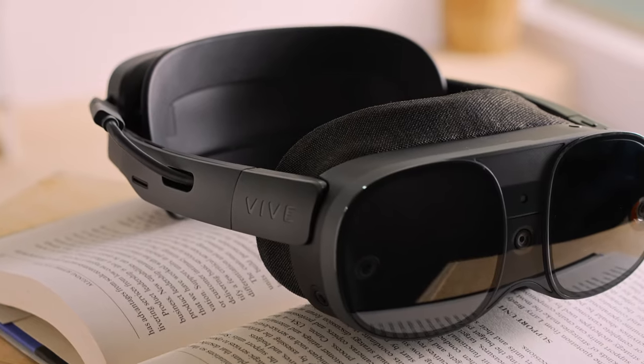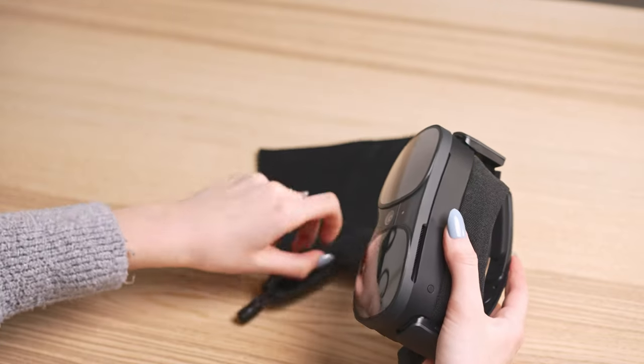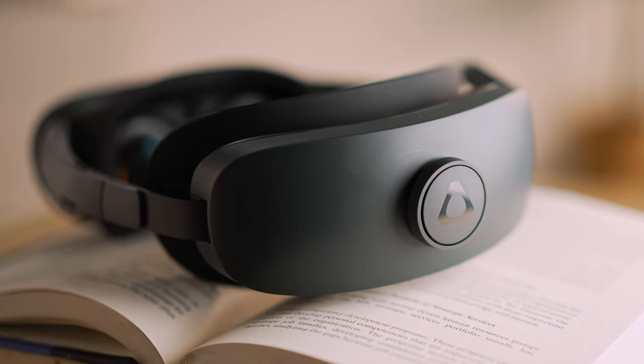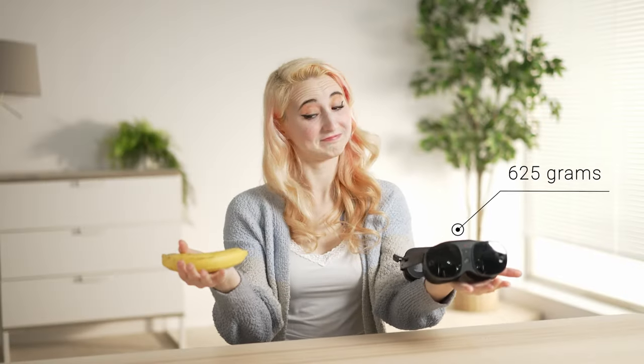Number four is the lightweight XR Elite. It is sleek and compact, designed to be a portable device to travel with you wherever you go. The full kit XR Elite with the battery cradle weighs just under 1.4 pounds.